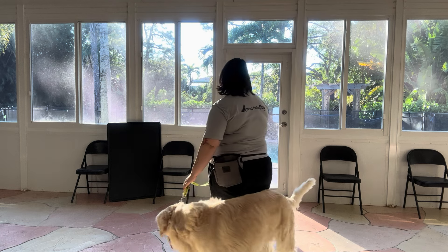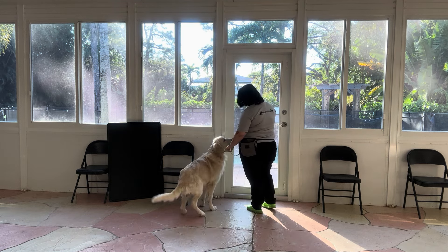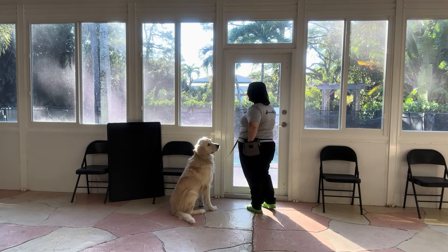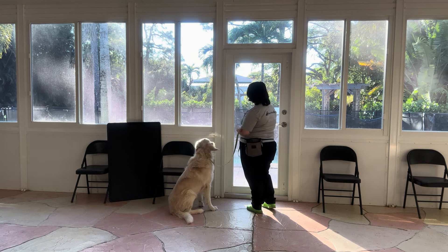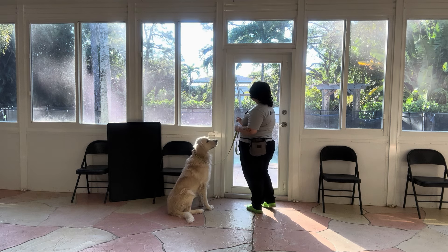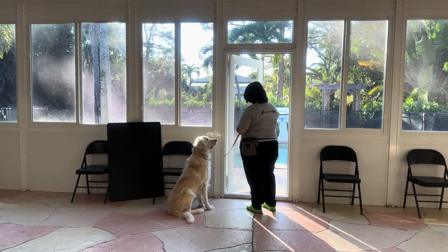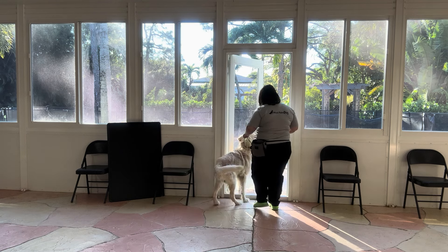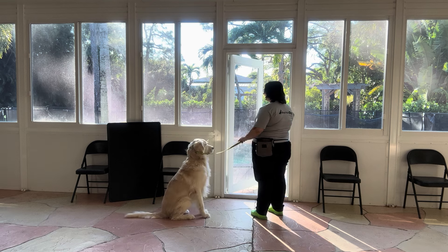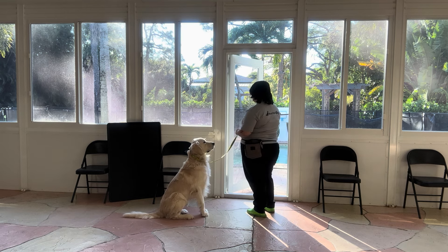We're going to be using the door behind me today. Parker, sit. Yes — I'm not focused on his positioning right now, I just want him sitting next to me. Parker, wait. I'm telling him to wait with a flat palm. I'm going to open the door. You see, I was about to release him, but he did go ahead of me, so I just went ahead and gave him a correction and put him right back. Wait a couple seconds.